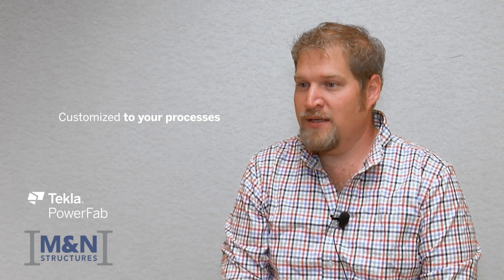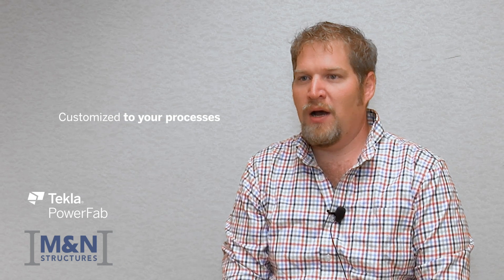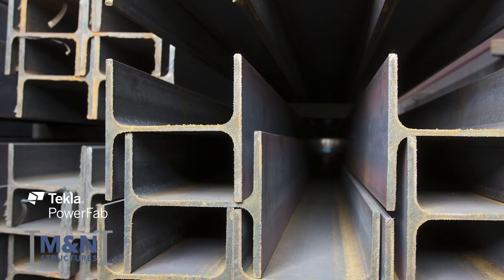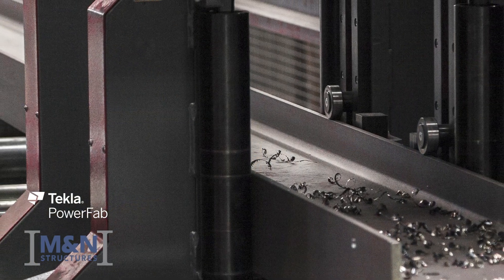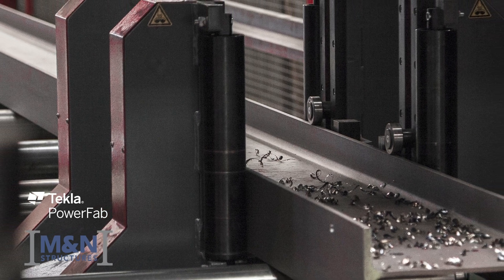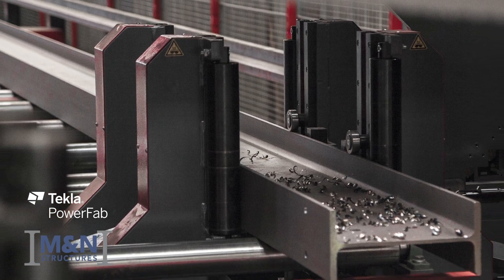PowerFab has the ability to be customized to fit what our specific processes are, and by using those customization tools we're able to really dial in estimating and schedules to fit what the capacities of our shop are — so that we can understand how much time it's going to take to run through fabrication equipment, how much time it's going to take to run through welding processes, and what we need for shipping workflows and delivery to the site timelines. We're able to customize the estimating workflow to fit what our production is really going to look like so that we get a more accurate and more detailed estimate.